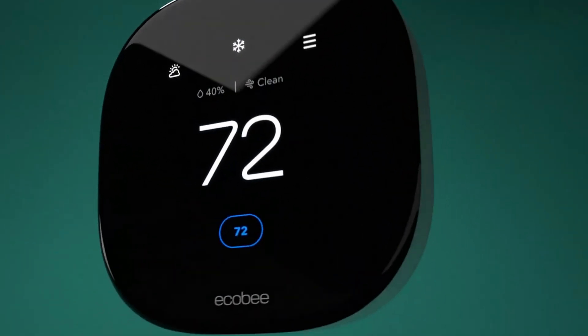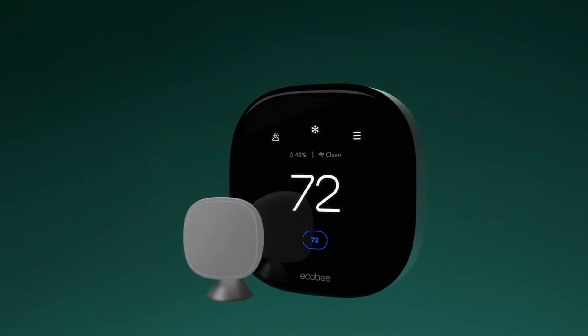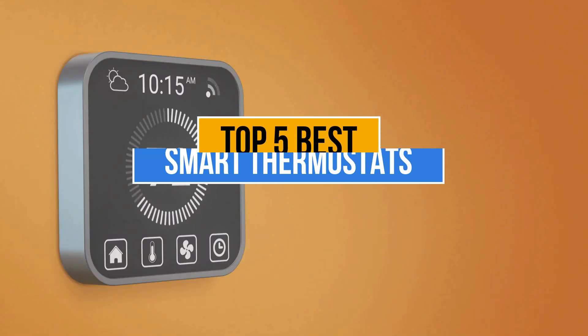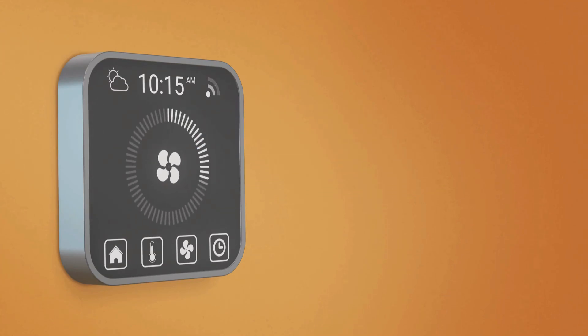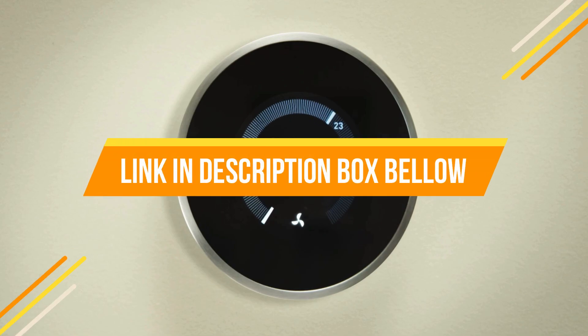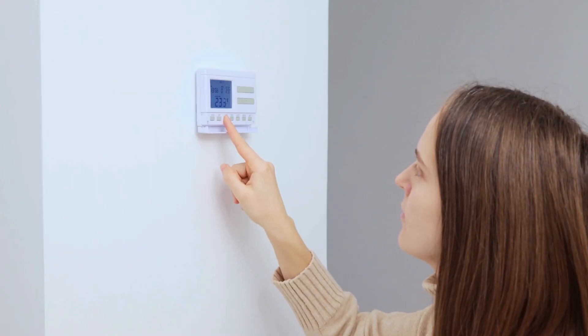Smart thermostats optimize energy use, reduce bills, and enhance comfort with features like remote control, learning routines, and energy reports, making them essential for efficient, eco-friendly home climate management. Today's video is about the top 5 best smart thermostats available in the market. If you want to know the price and more information about the products mentioned in this video, check the link in the description box below. So now let's get started.